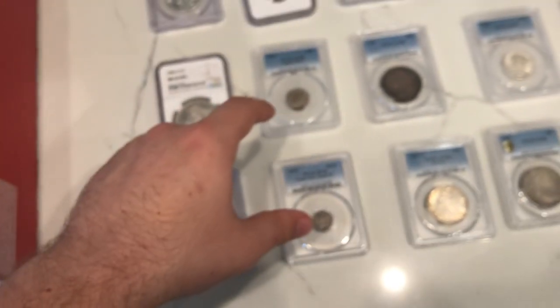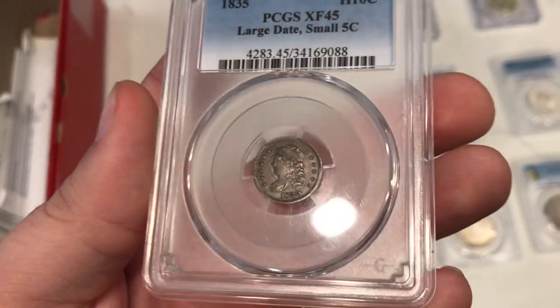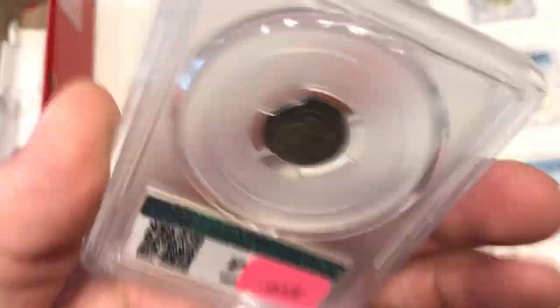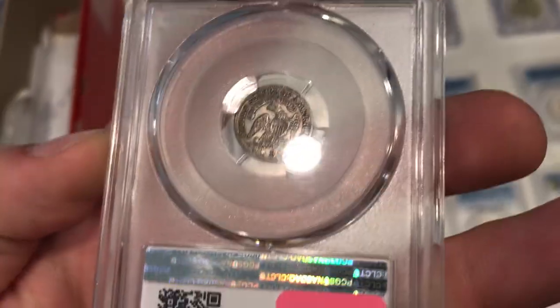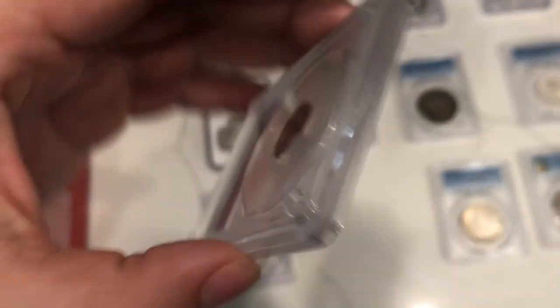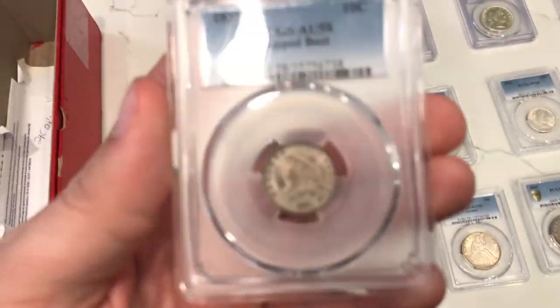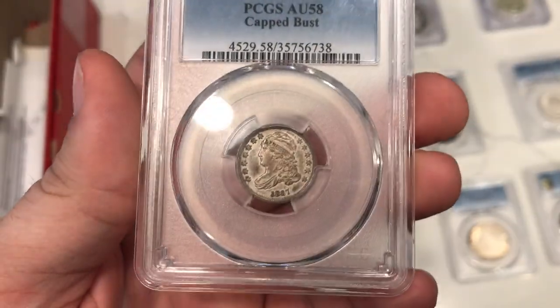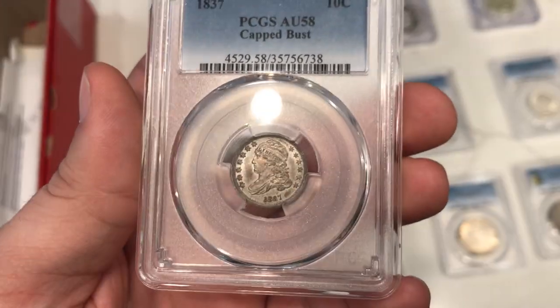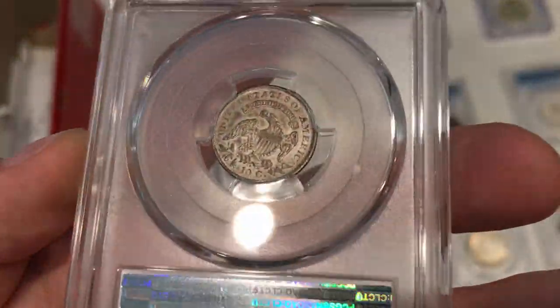A few original Cap Bust pieces here. This is an 1837 Cap Bust half dime — just really original. I always like buying stuff like this because we don't have too many clients for these yet, but I really want to get into that. Got a Cap Bust dime as well — this one came out of an old collection. A guy submitted a lot of nice coins and you're going to see a few more of these in today's episode. Really enjoyed the look on this coin; it still has some luster on it — just a stunner.